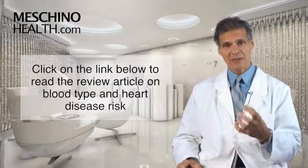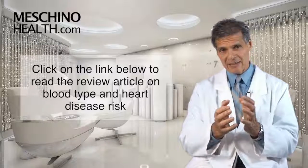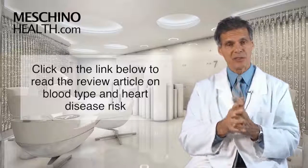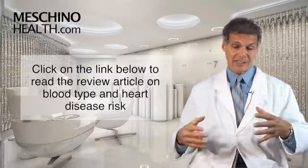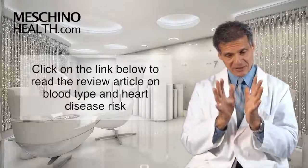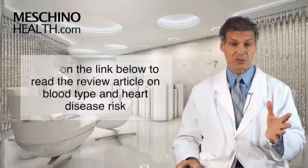If you click on the link below you can read my short review article. You'll also see underneath this video that you can download my free e-book on how to reduce your risk of heart attack and stroke using diet and lifestyle practices. Because cardiovascular disease is such a significant problem, I would encourage everyone to download that e-book and understand what you can be doing for yourself proactively — it's the information that everyone should know.